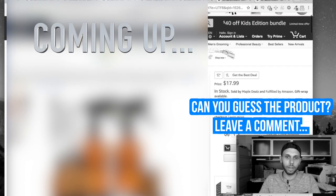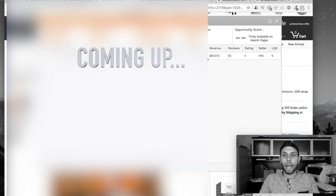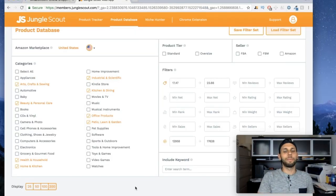He's getting his product out there and he's probably selling a ton. He's selling 4,500 units — that is absolutely insane. He's making $80,000 a month with only 62 reviews. This is the power of differentiation.